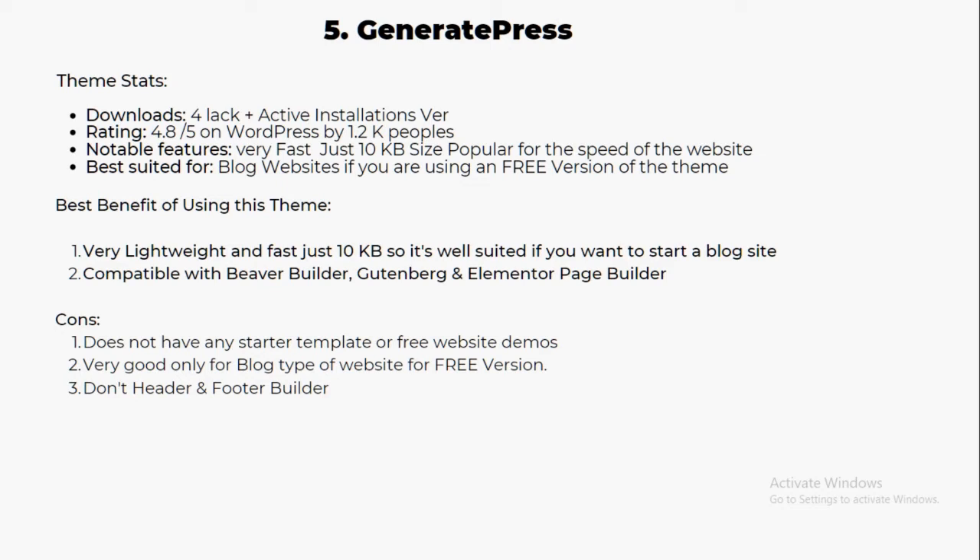GeneratePress is very fast at just 10 KB and is best suited for blog websites in its free version. It's very lightweight and compatible with all page builders like Beaver Builder, Divi, and Elementor. The con is that it doesn't have any starter templates in the free version — you have to purchase their premium pack for demos. It also doesn't come with a header and footer builder. If you want to start a blog, I definitely suggest going with GeneratePress.